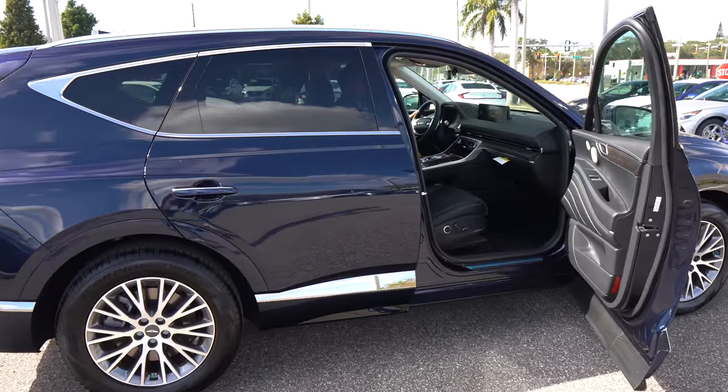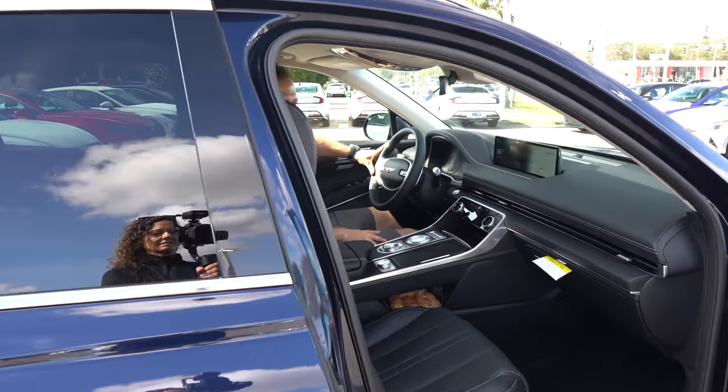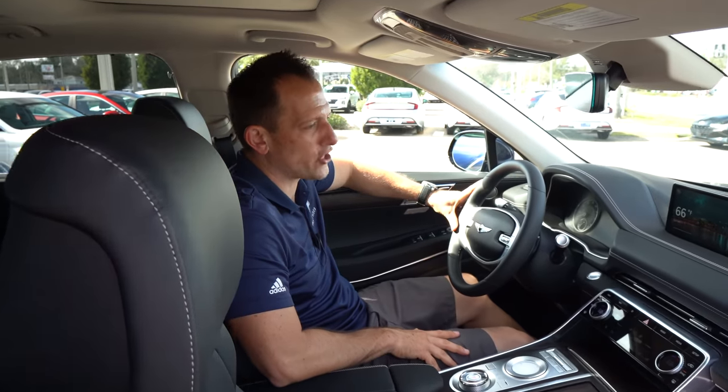All right guys, we're inside this 2021 Genesis GV80. I know you're saying to yourself, I really fell in love with that Prestige trim, but it was just a little bit out of my price point. I'm digging this advanced trim — I can't wait to hear about the price. The way this one is optioned, advanced trim, you're looking at an MSRP of $54,000. Let's see what you get for the money.